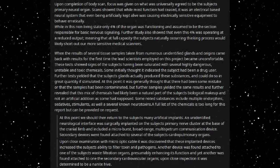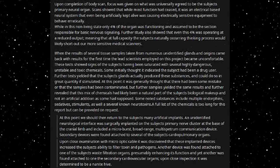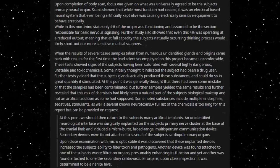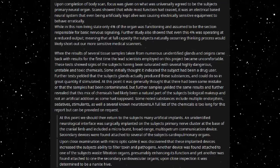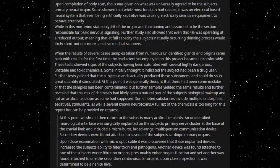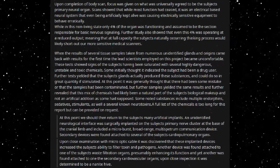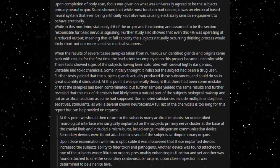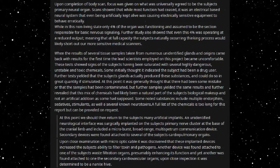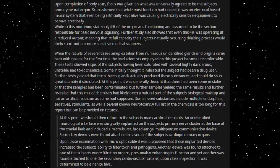Upon completion of the body scan, focus was given to what was universally agreed to be the subject's primary neural organ. Scans showed that while most function had ceased, it was an electrical-based neural system that, even being artificially kept alive, was causing electrically sensitive equipment to behave erratically. While in this non-living state, only 4% of the organ was functioning, assumed to be the section responsible for basic nervous signalling. Further study showed that even this 4% was operating at a reduced output, meaning that at full capacity the subject's thinking process would likely short out our more sensitive medical scanners.